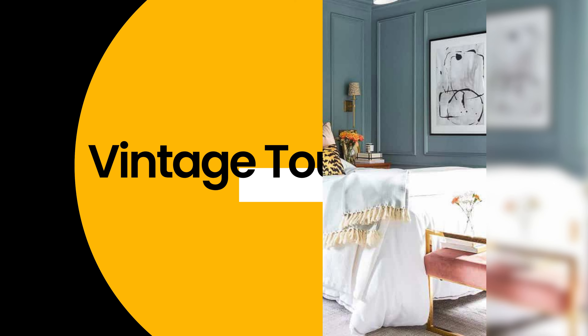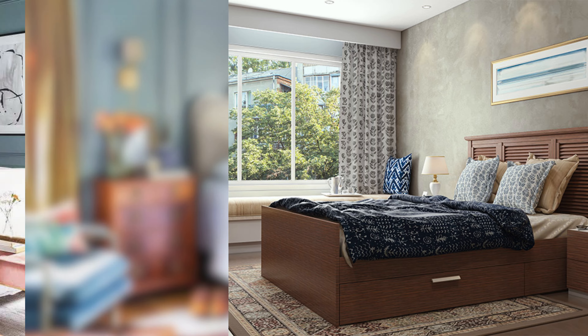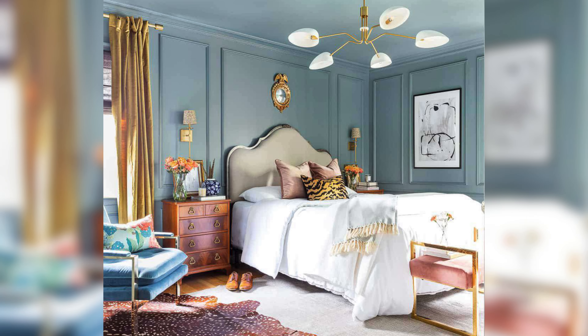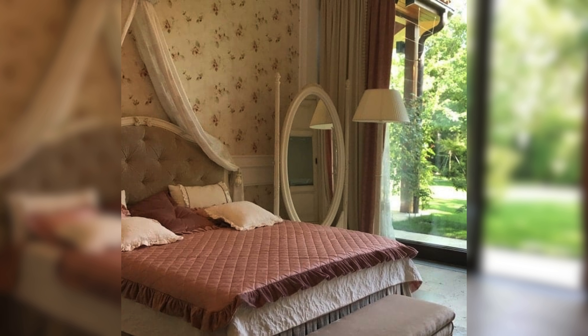Vintage touches. Now let's talk about the third idea: adding vintage touches for that extra charm and character. Vintage items tell a story. Incorporating them into your furniture, lighting, or artwork can create a unique and personal touch. Let's discover how to infuse your space with a sense of history.